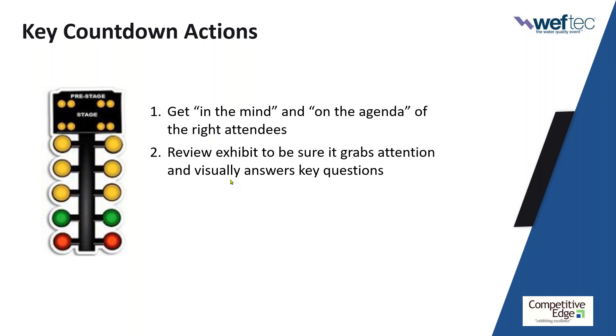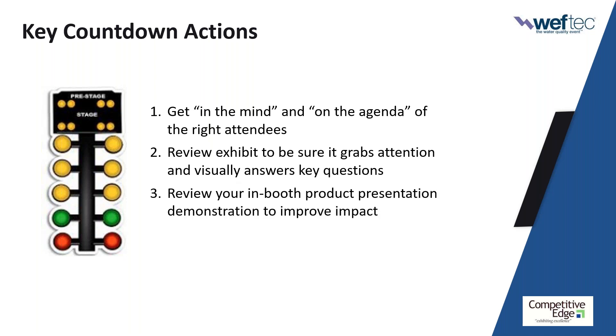Let's make sure your exhibit demands attention — that everybody who passes it has to look at it, and that it visually answers three questions in the mind of the attendee. Number three: take these next four or five weeks and look at your product or service — how are you staging it, showing it, presenting it? Make sure it will have high impact, delivering the key messaging you want in a way that makes the attendee say, this is awesome, I have got to know more.